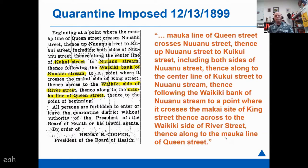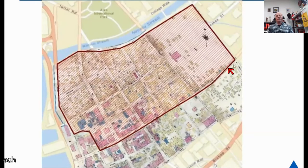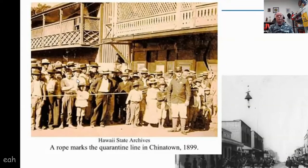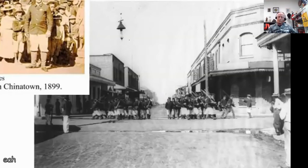Pretty much immediately they imposed a quarantine around Chinatown. That death occurred on Nuuanu Street, and they basically ran the quarantine zone from Queen Street up along Nuuanu Street to Kukui Street, over to Nuuanu Stream or River Street, and back to Queen Street. Queen Street at the time was basically the harbor street in that area. A Hawaii State Archives photo shows a rope line with a National Guard person in front, and the National Guard marching through the streets enforcing the quarantine under bayonet.